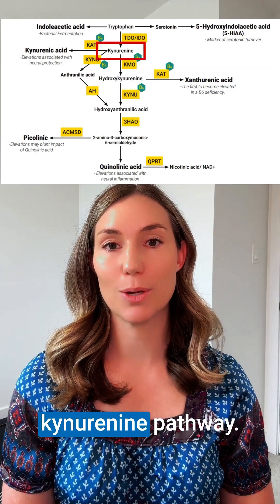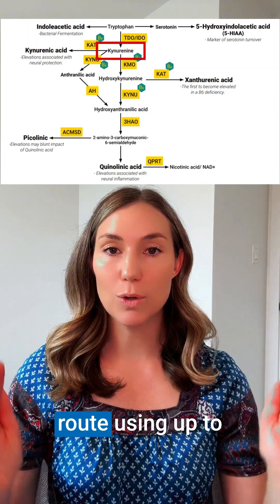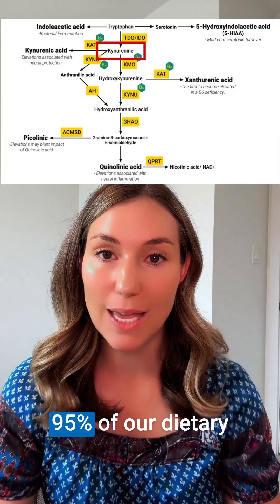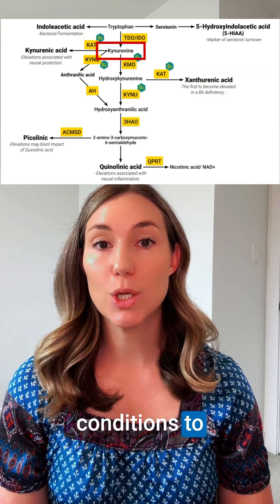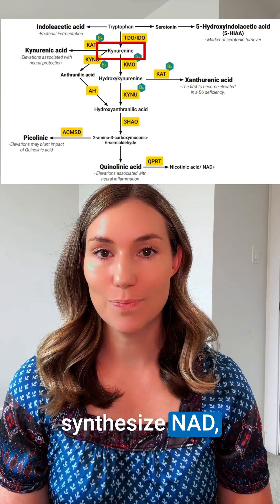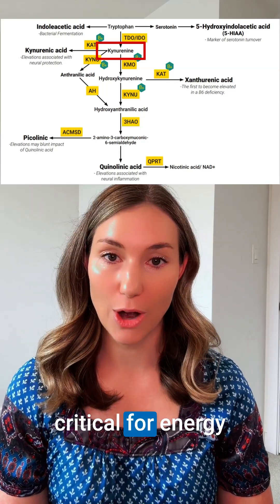And lastly is the kynurenine pathway. This is the dominant route, using up to 95% of our dietary tryptophan under normal physiological conditions to synthesize NAD, which is a coenzyme critical for our energy production.